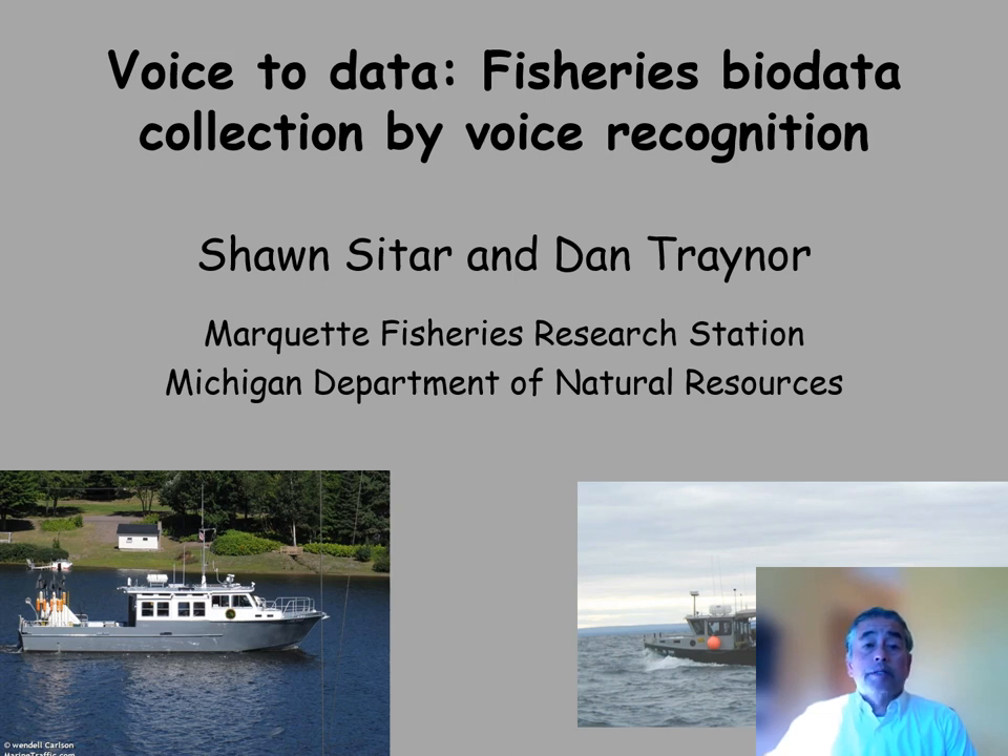Good afternoon. Today I will be presenting a very efficient approach to collect fish measurements using voice or speech recognition technology. This is a further iteration of work we started back in 2009 and then published in 2017, where we developed and implemented what we are calling the voice data recording system for our research vessel on Lake Superior to survey lake chart populations.